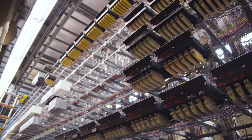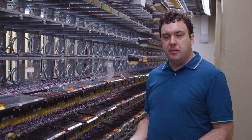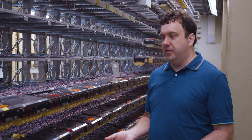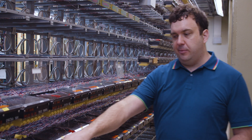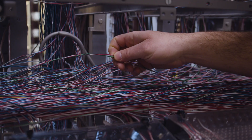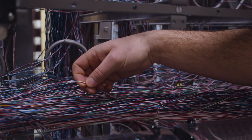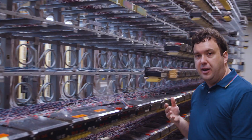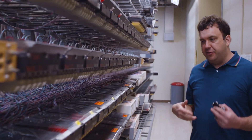This is a copper cross-connect frame. We don't use these to deliver new services very often, but they're super critical to our voice infrastructure. This office contains a lot of 911 switching, so you'll see all of these are flagged as 911 circuits. Each individual circuit goes through either two or four twisted-wire pairs through this cross-connect frame.